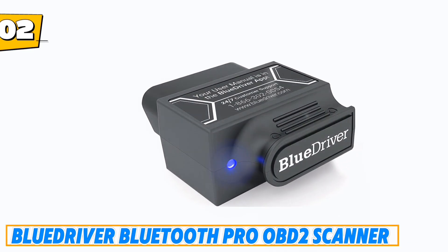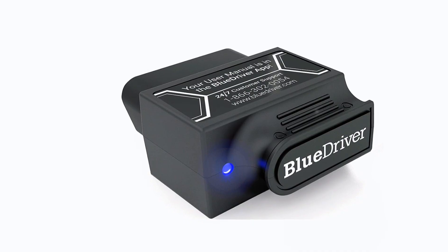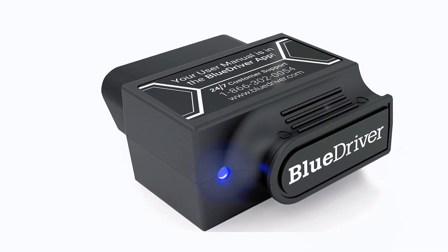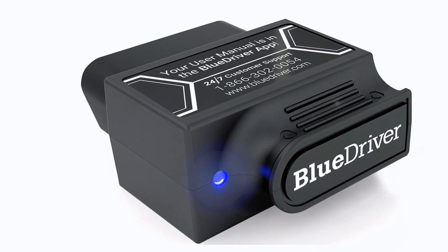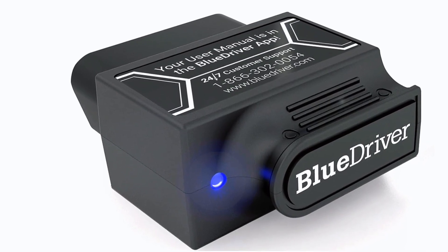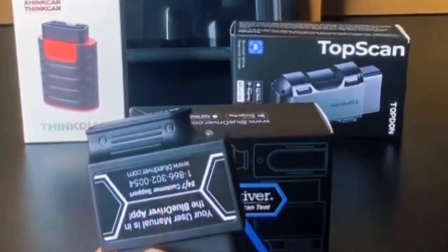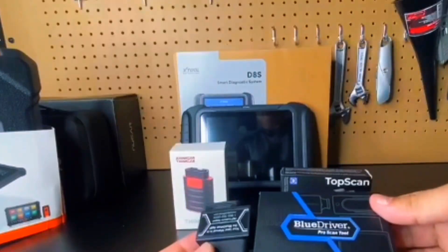Number 2: BlueDriver Bluetooth Pro OBD-II scanner. The BlueDriver is a professional-grade yet user-friendly diagnostic tool that lets you read and clear trouble codes including ABS, airbag, SRS, and TPMS just like a mechanic. Compatible with all gas-powered vehicles from 1996 onward, it connects wirelessly via Bluetooth to your phone or tablet, eliminating messy cables.